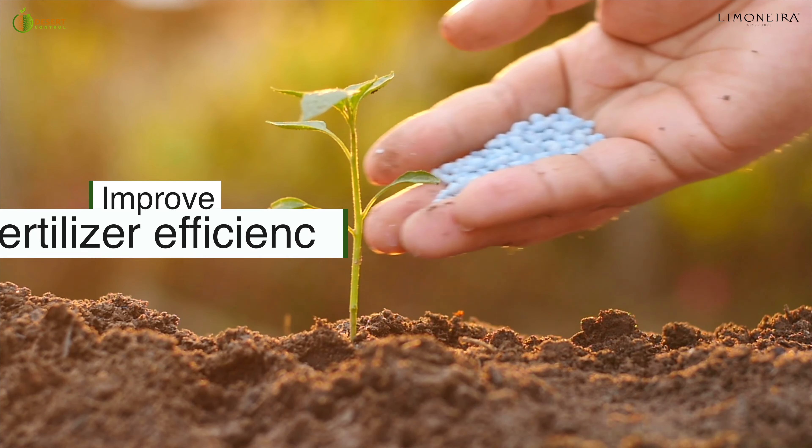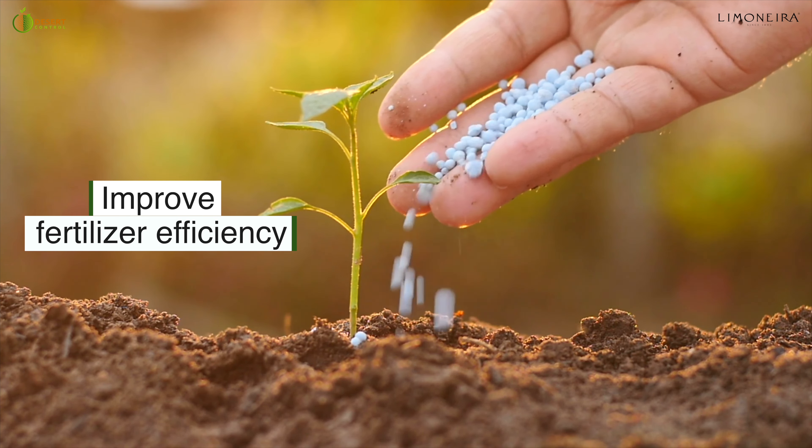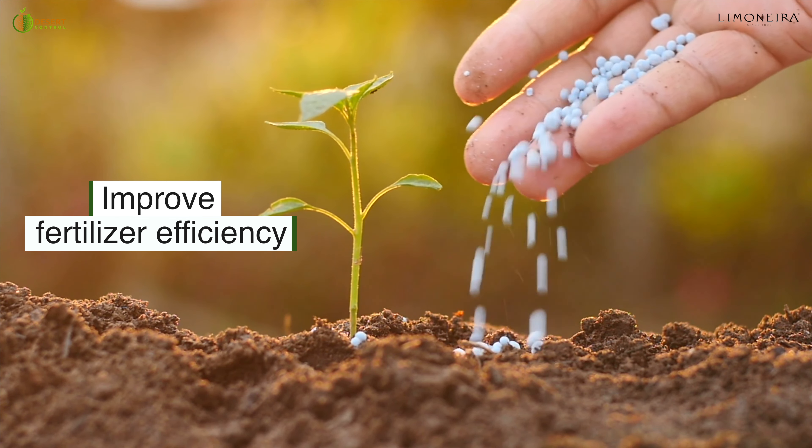Then the other part is fertilization. We know that we're not very effective in delivering that amount of nutrients to the root systems — a lot of it will surpass. So all of these are some of the variables that we want to impact with the use of LNC for sure.